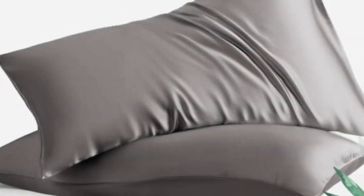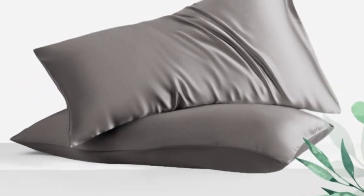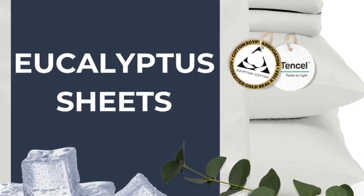Welcome to my channel. Can't decide between eucalyptus and cotton? This sheet set is made from a blend of Tencel and Egyptian cotton, providing you with the best traits of each fabric.